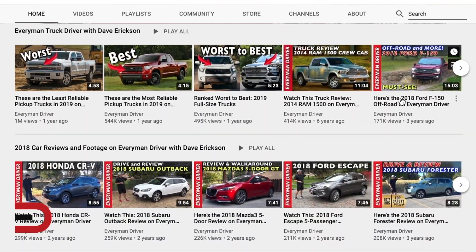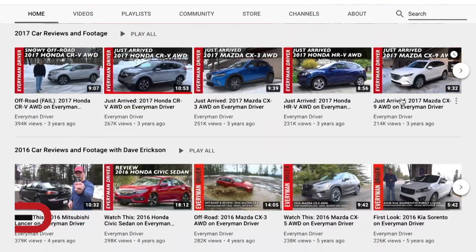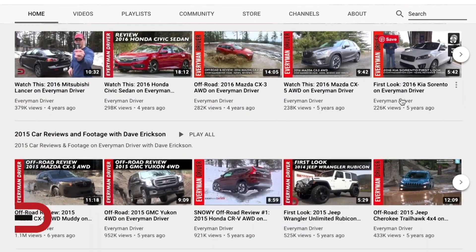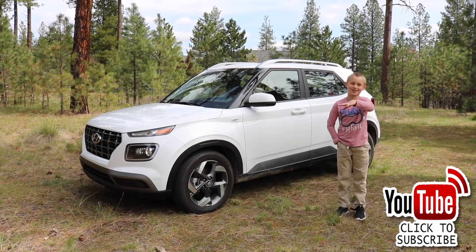I've got 1,600 videos and I've been doing this since 2012. If I haven't covered something, let me know in the comment section and I'll do my best to produce a video for you coming up soon. Thanks for watching — please click subscribe and give us a thumbs up. See you next time.